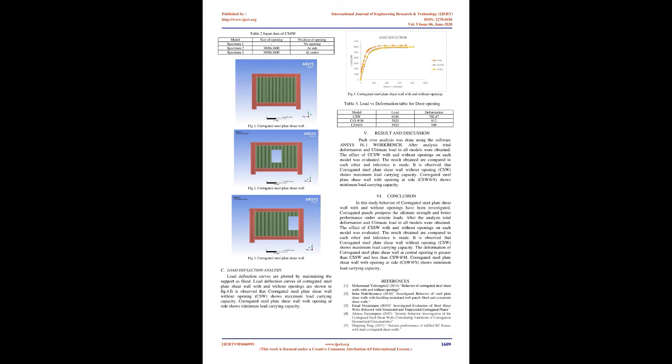Load deflection curves of corrugated steel plate shear wall with and without openings are shown in Figure 4. It is observed that the corrugated steel plate shear wall without opening (CSW) shows maximum load carrying capacity, while the corrugated steel plate shear wall with opening at side shows minimum load carrying capacity. Table 3 Load vs. Deformation data: CSW — load 6246, deformation 702.47; C-O at M — 5828, 12; C-O at S — 5922, 949.